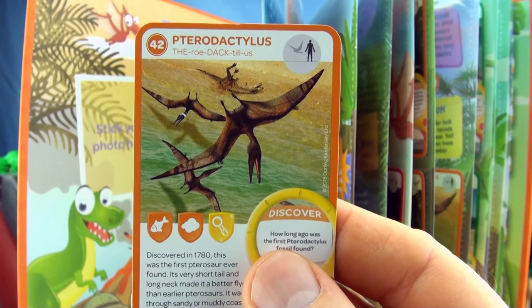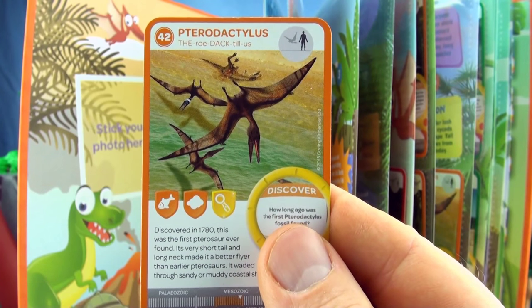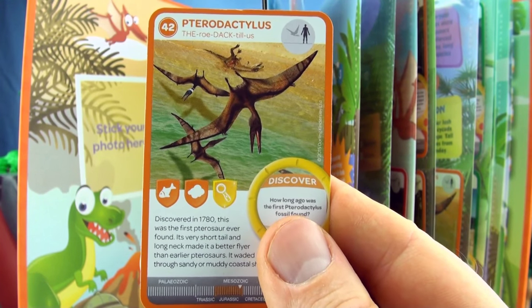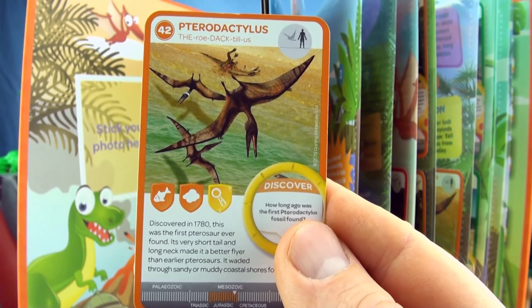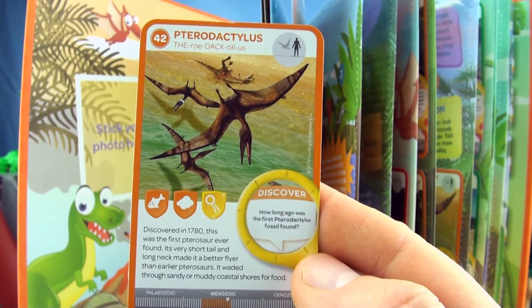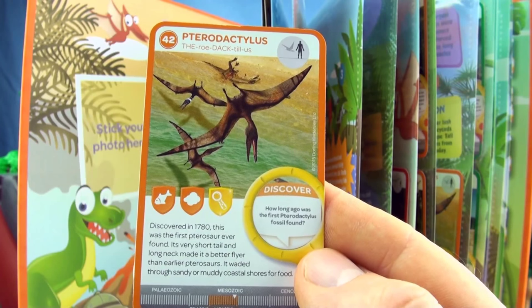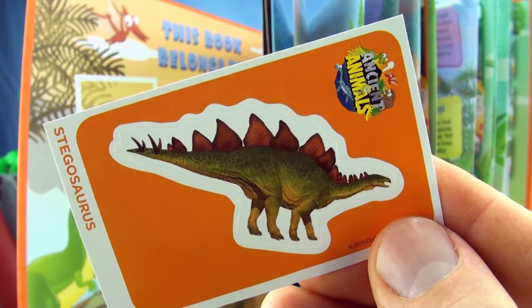Number 42, Pterodactylus. Discovered in 1780, this was the first pterosaur ever found. Its very short tail and long neck made it a better flyer than earlier pterosaurs. It waded through sandy or muddy coastal shores for food. We already have Pterodactylus in our collection. Our sticker is Stegosaurus.